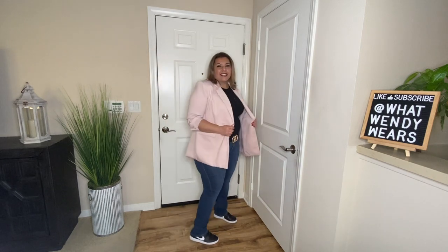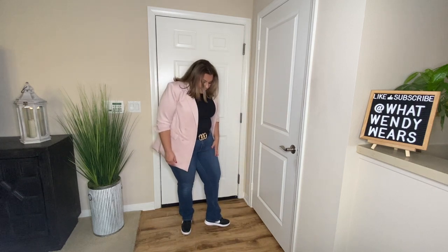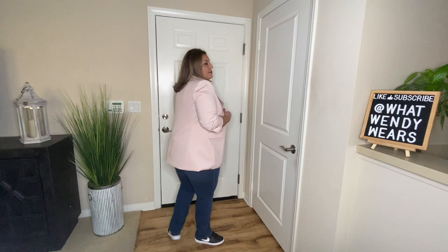If you want to brighten up any look, put a light blazer on. With this light blazer, the black bodysuit, and the tennis shoes, it makes a perfect casual day look. I also paired it with the accessory of a belt.